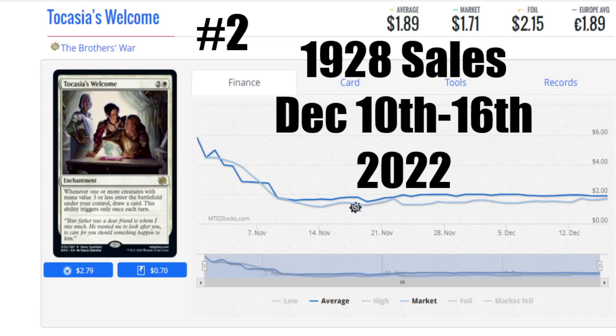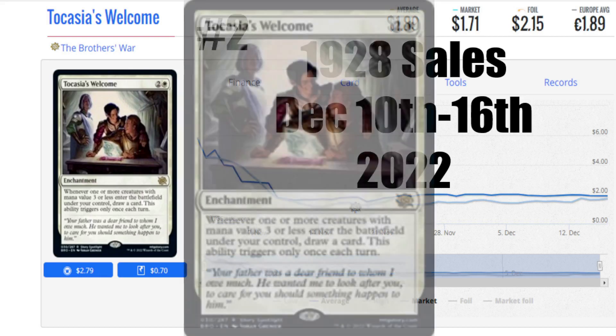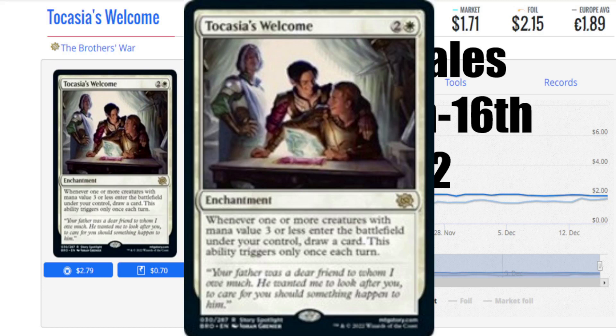Number 2 is Tocasia's Welcome from The Brothers' War — 1,928 sales from December 10th to the 16th, market price only $1.71. Not an expensive card, but a lot of players are using it because a lot of legendary creatures are so cheap to cast. Whenever you cast one or more creatures with mana cost 3 or less that enter the battlefield under your control, you draw a card. It only triggers once, but it's a pretty cheap enchantment to get out and can be splashed into a whole bunch of crazy decks. With so many cheap casting cost creatures, you can basically multicast in a single turn. An amazing card to have around.